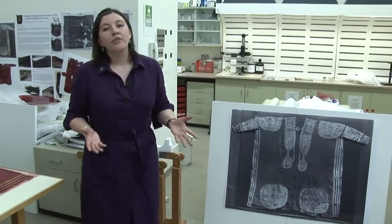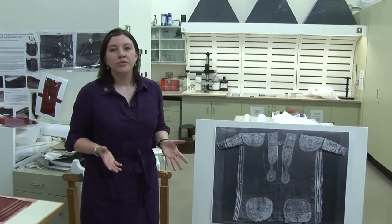The original tunic is quite fragile still and when it goes on display it'll be in a T-shaped format, a bit like this photograph. Because that's not how it was worn, we really wanted to show the public how an Egyptian tunic was worn, so some replicas were commissioned by the learning and interpretation department and visitors will be able to try these on.